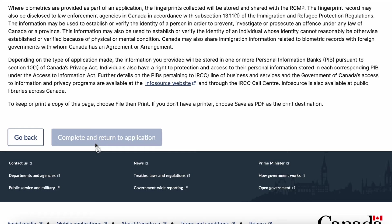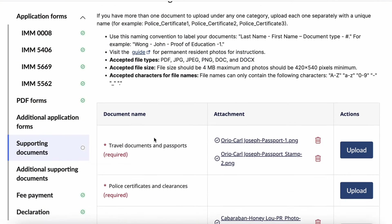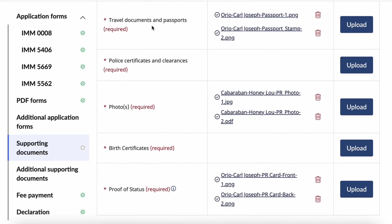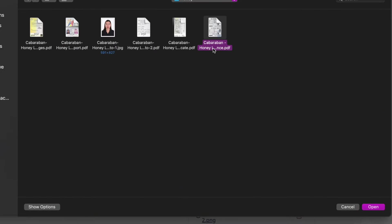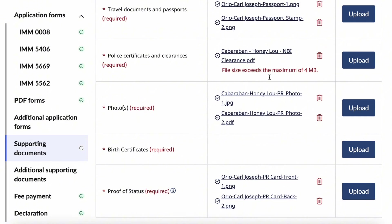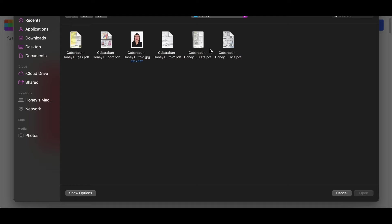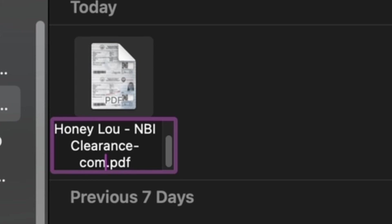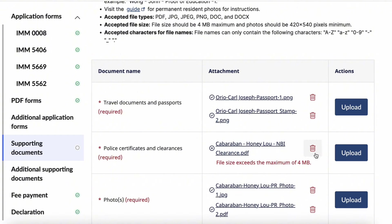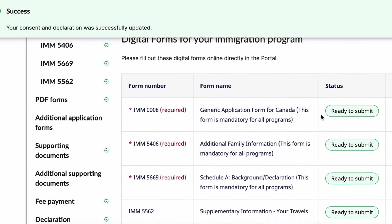Let's try filling out the declaration — click 'Complete and Return to Application.' It's still not enabled, so I'll check the forms. On the side, the supporting documents section has no check mark, meaning I missed something — I haven't uploaded my police certificate and birth certificate yet. Let's upload those. Note the naming convention must be correct. If a file exceeds the maximum size of 4MB, you'll need to compress it — search for free file compression tools online. For PDFs, find a PDF compressor, upload, download the compressed version, rename it accordingly, and upload again.